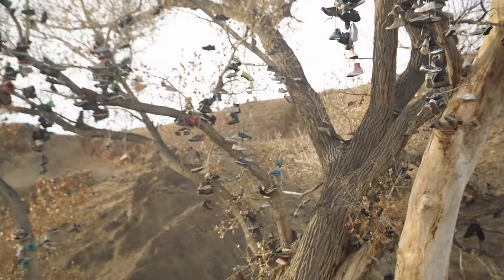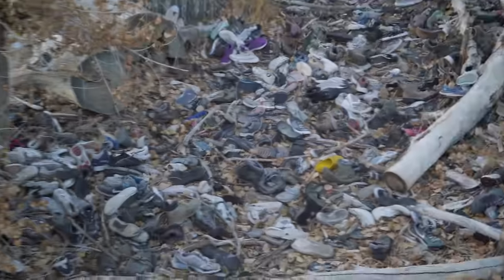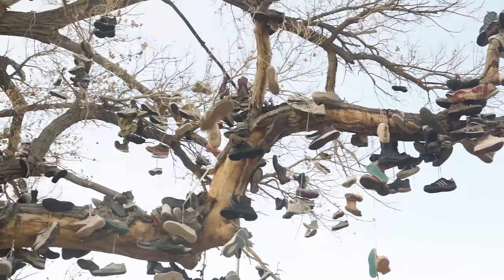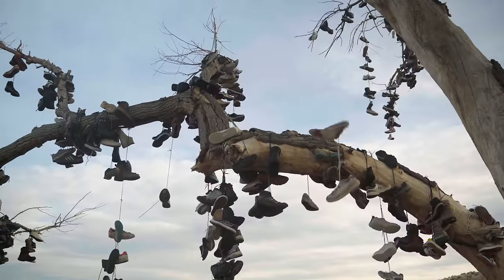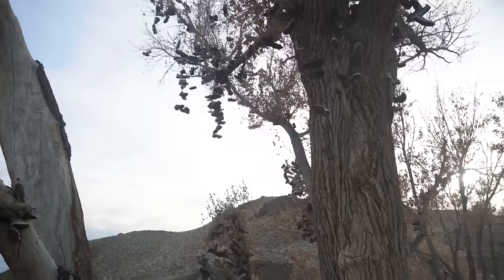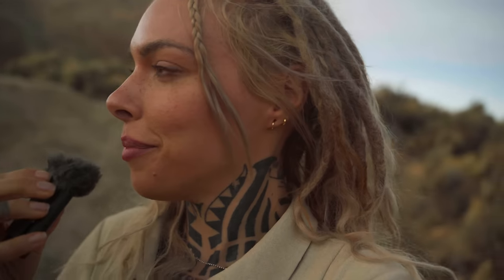We've been driving and driving, and we're still on our way, very close to Middlegate, but we had to make one stop first. We had to add some shoes to this shoe tree randomly out here - shoes just everywhere. We tried but we lost the shoes, so we give up - but we tried.